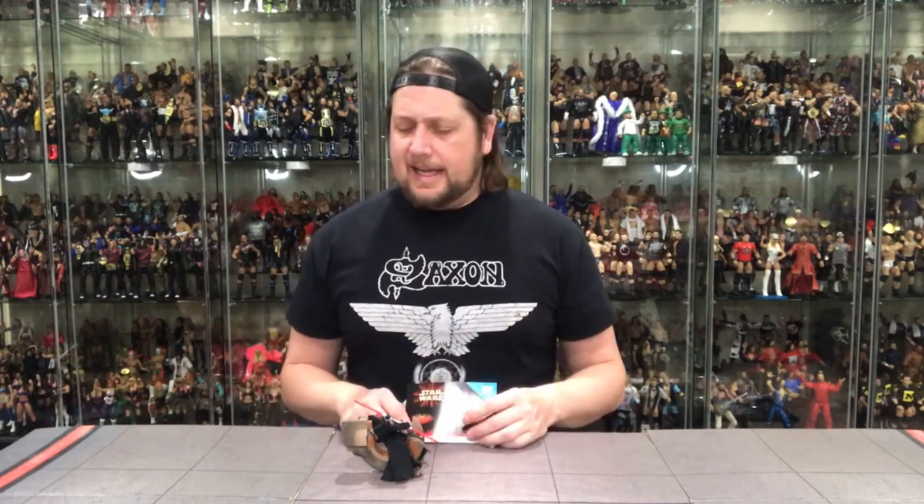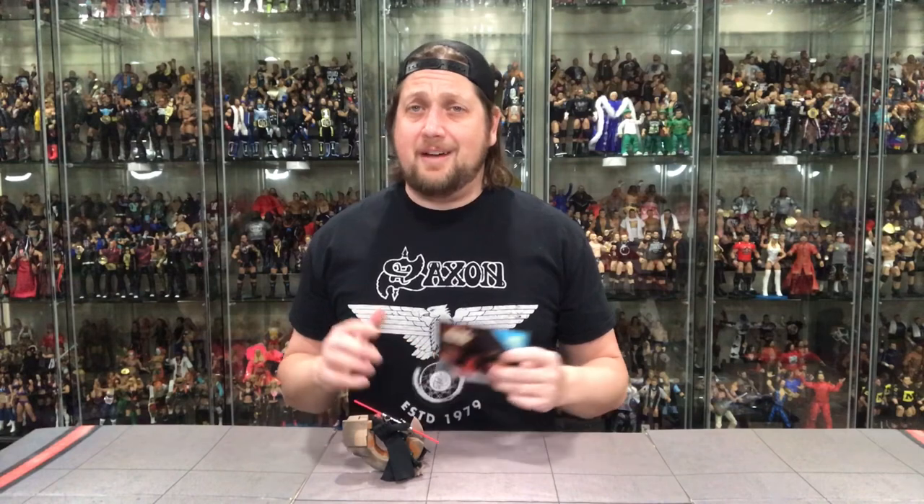We're in a new golden age of toys now as far as what we've always wanted — the articulation, the paint applications, the deluxe figures, the ultimate figures out there. It truly is a golden age of toys. But there's something to be said about the 80s and 90s toys. Yeah, they weren't the most articulated and didn't have the craziest paint applications, but there was definitely something special about those toys. I won't go on too much longer about that.